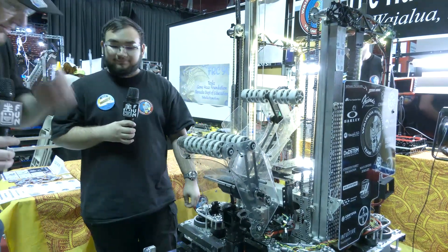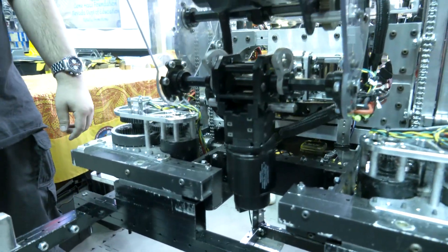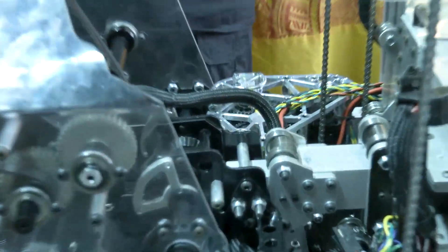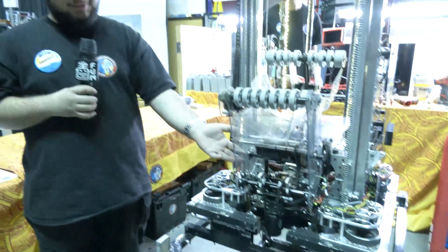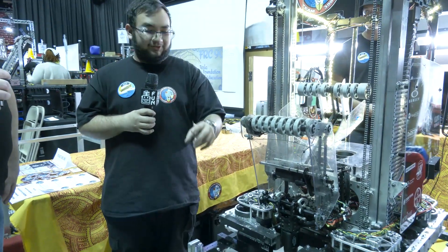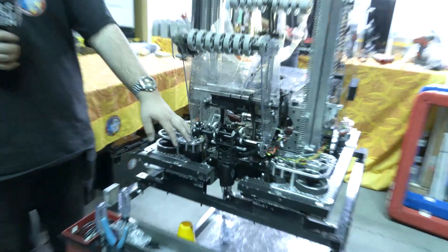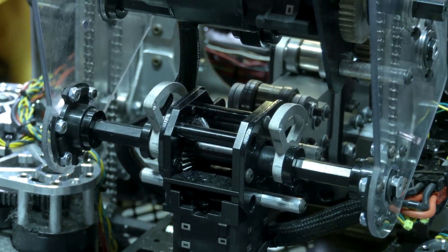Micah, talk to me about the wrist setup your team has as well. I really like the pivot you're getting out of that — talk about the construction. So at the core of that is a REV MAX 90, which, although there have been a lot of complaints about them, we have yet to have an issue. And even with the complaints of binding, we use so little of the full rotation that it doesn't impact us. Attached to that is a Falcon with a 20-to-1 gear ratio, also with the REV MAX planetary gearbox.